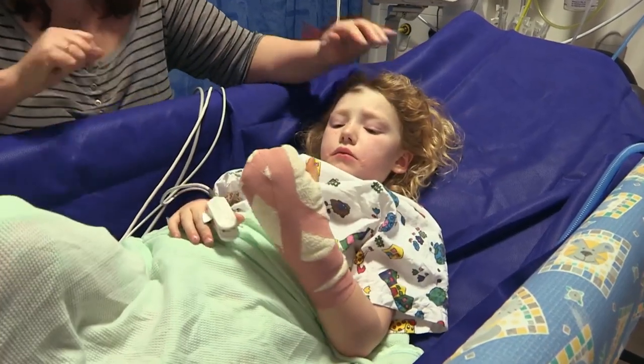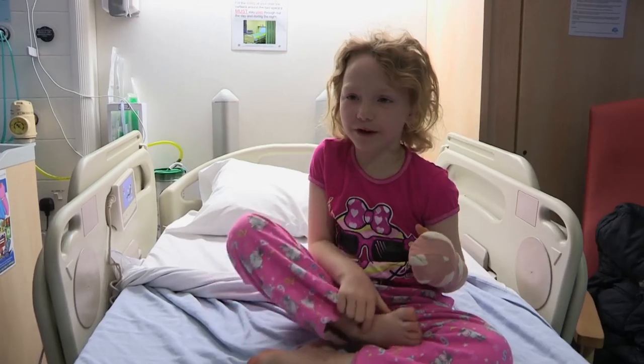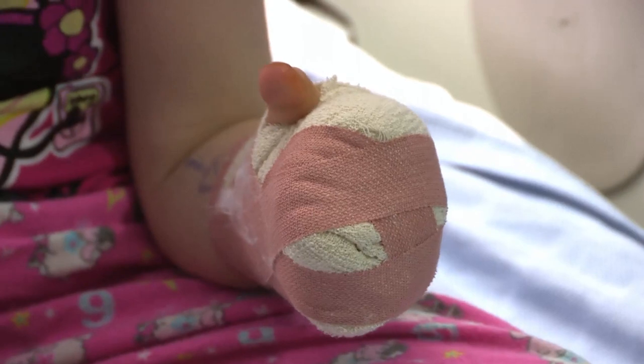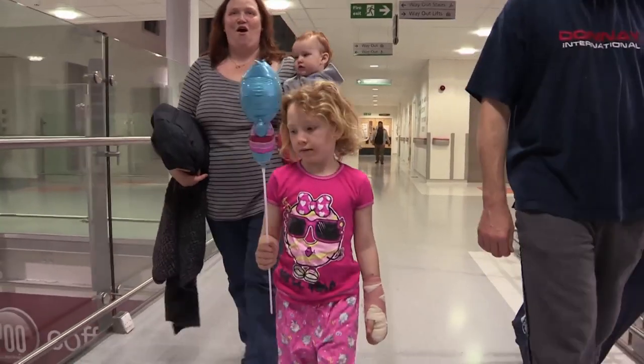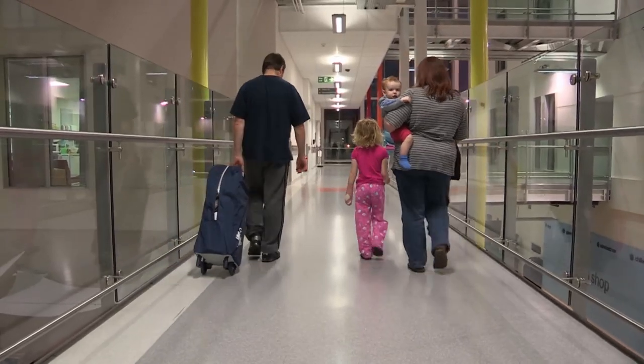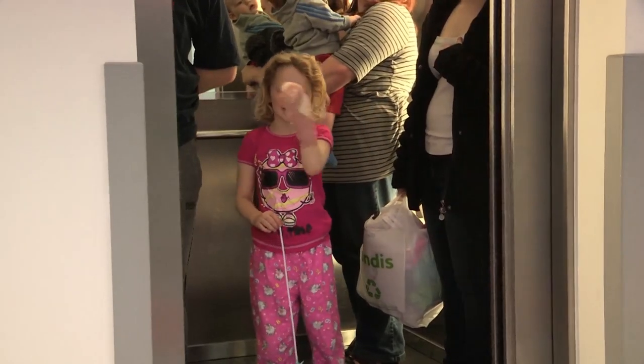After Rachel wakes up from the operation, she comes to a decision: I'm not going to play football for a while. After the surgery, Rachel made a great recovery and has full use of her hand again.